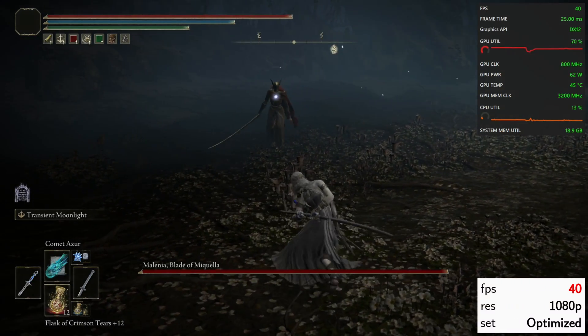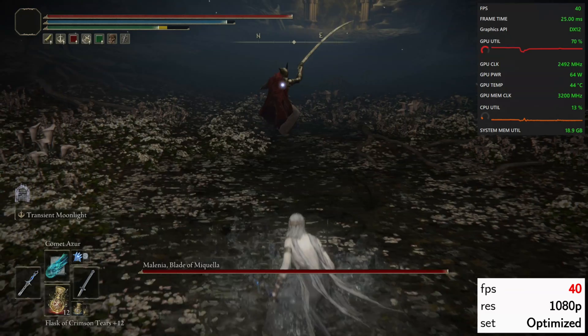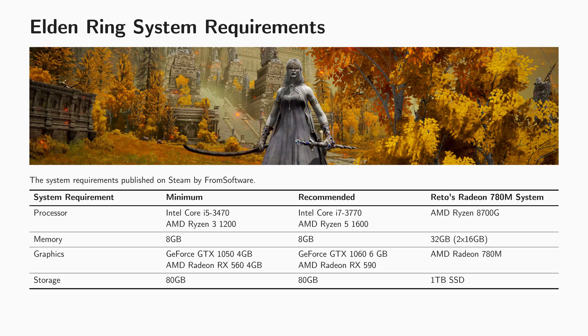This is a comprehensive guide for optimizing Elden Ring on the Radeon 780M GPU. We explore various resolutions and determine ideal settings for a smooth gaming experience. Based on the Steam system recommendations by FromSoftware, we should expect the Radeon 780M GPU to run Elden Ring well.